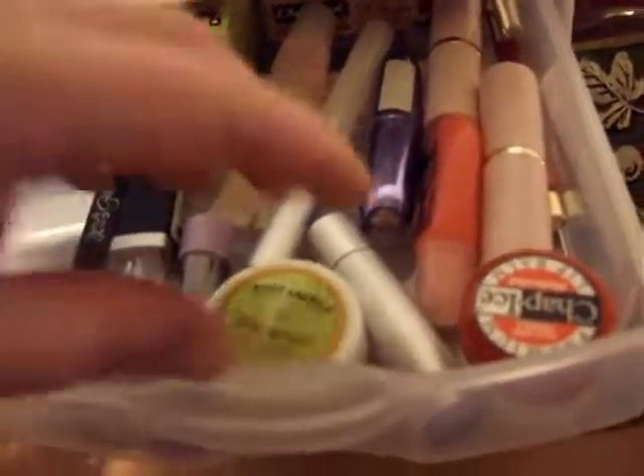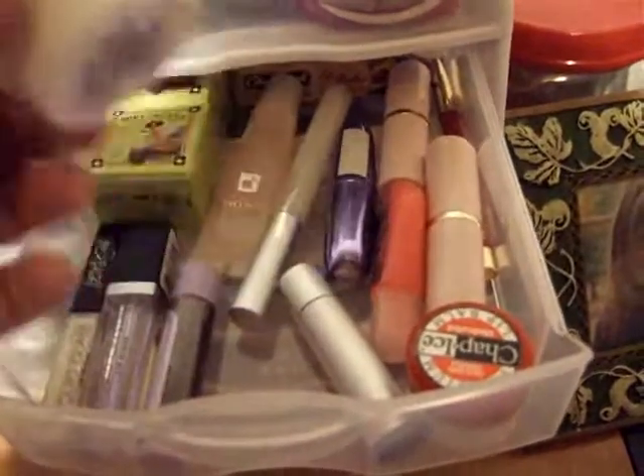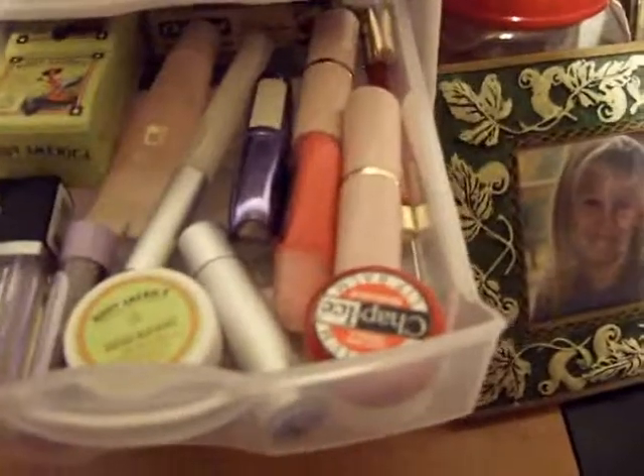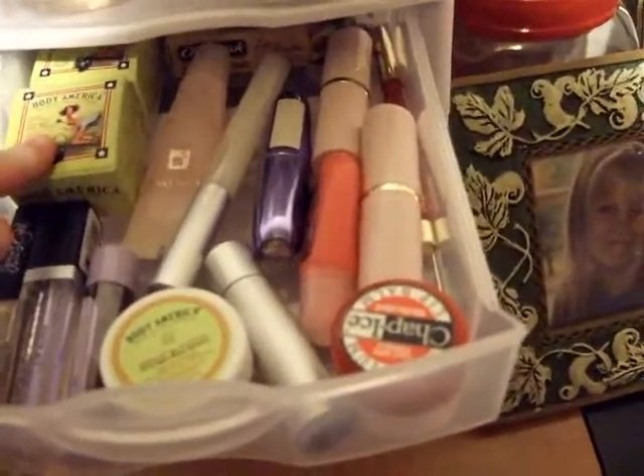She showed this in her video and it comes in a little container like this. It's absolutely delicious — you can practically eat it. But that is it for my lip balms. You can get those, by the way, at Rite Aid for about $3.